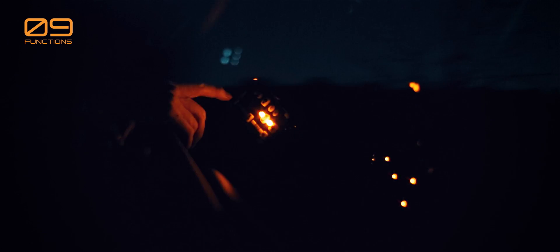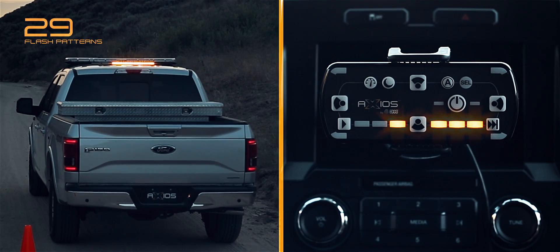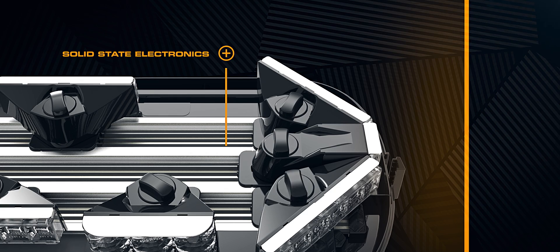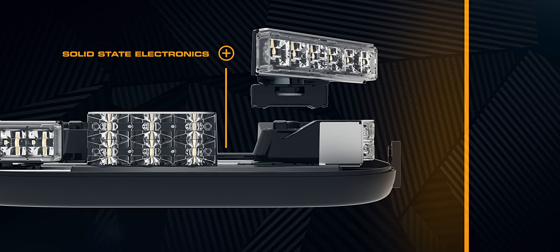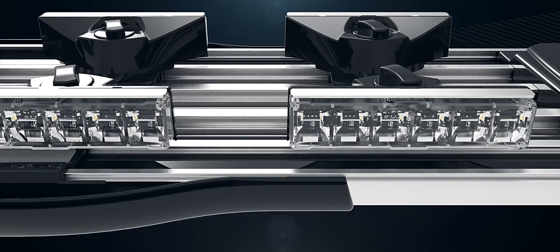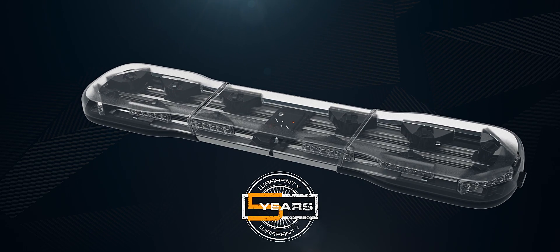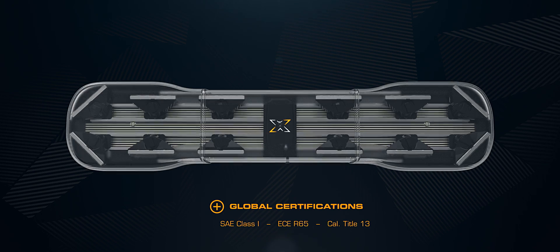The unique smart controller features visual indicators that temporarily simulate active flash patterns and even remembers them, so operators know precisely what the Axios Light Bar is doing at any moment. The Axios Modular LED Light Bar System — built on demand to your specifications at select local Echo dealers worldwide — making it easy to get the light bar you need, when you need it.